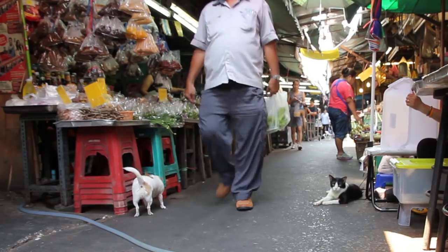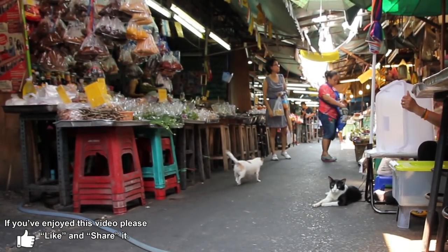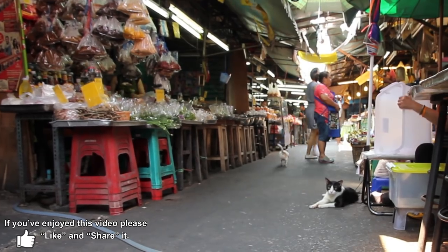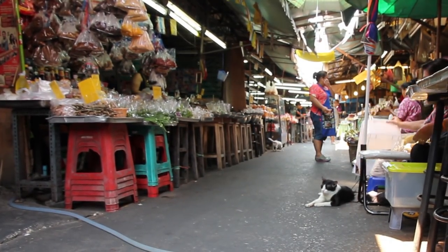So that's a quick look at a street food market in Bangkok. Check out my channel for lots more Thai street food videos. Thanks a lot for watching — I'll see you later. Bye.